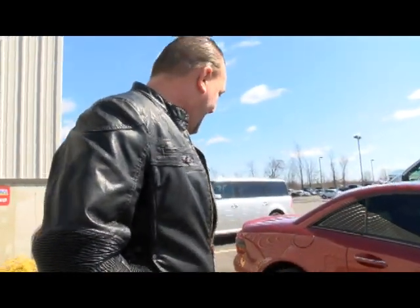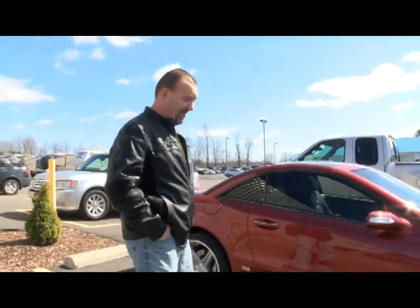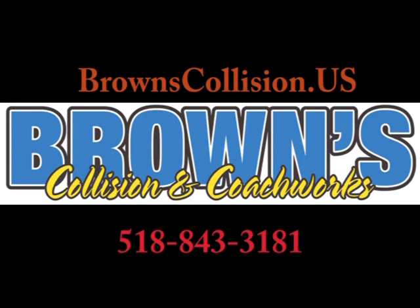But as you can see, it looks just brand new. Everything — I'm impressed, no doubt. Well, enjoy your ride. Alright, thank you. Visit us at BrownsCollision.us